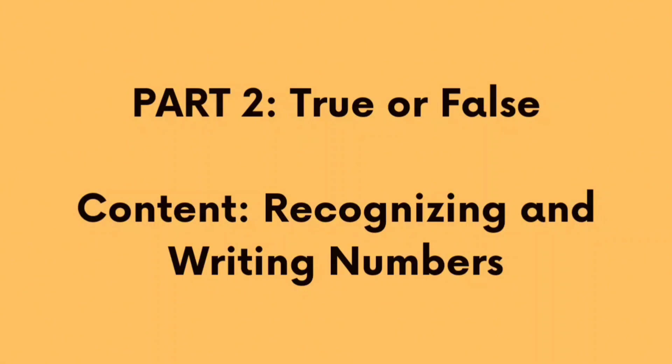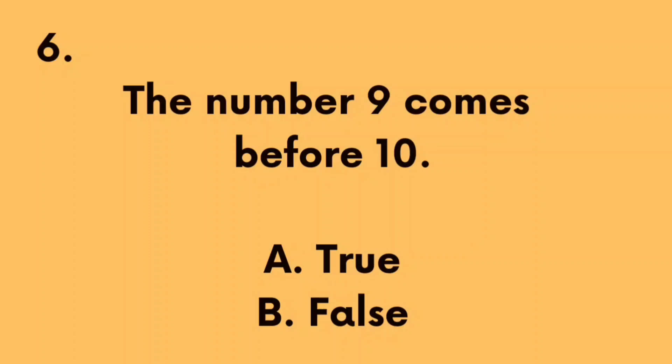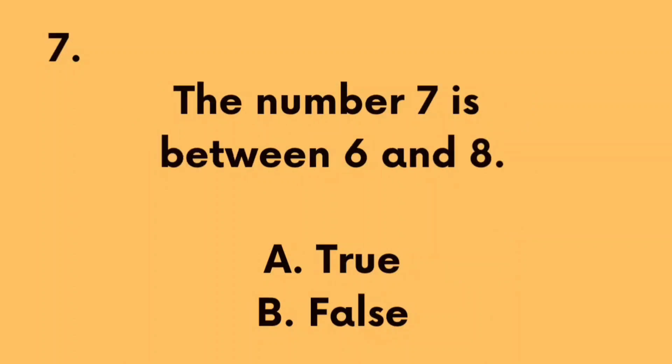Part 2. True or False. Recognizing and writing numbers. Number 6: The number 9 comes before 10. A. True, B. False. The correct answer is A. True. Number 7: The number 7 is between 6 and 8. A. True, B. False. The correct answer is A. True.